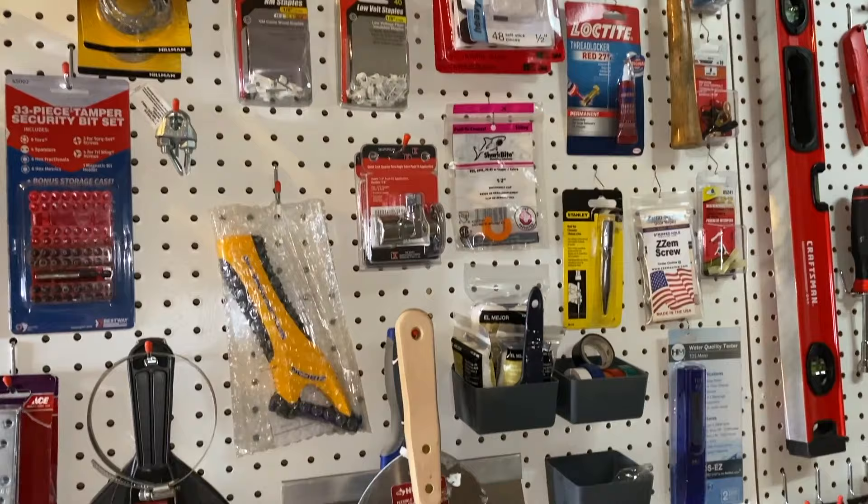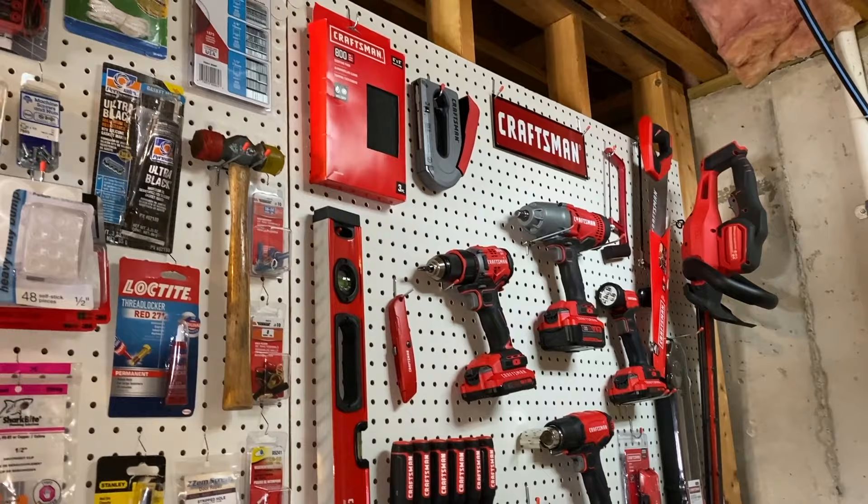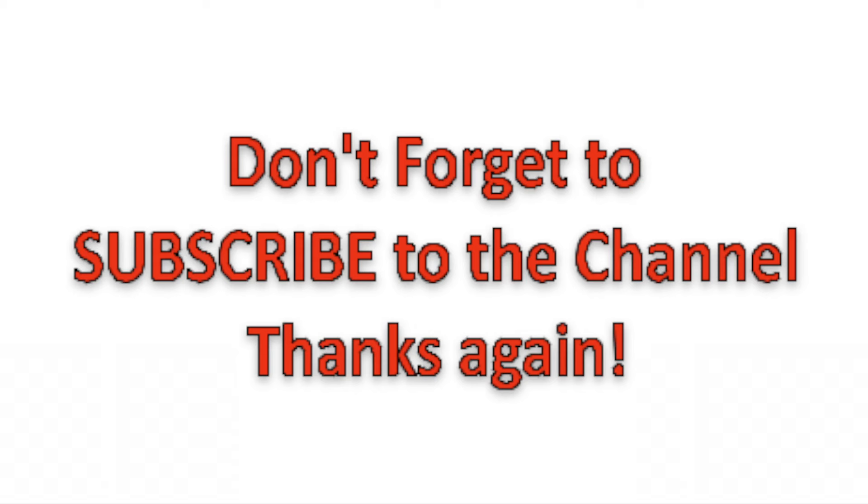Again, DIYers, hopefully this helps. Do us a favor — below the video you will see the thumbs up icon. Click on that, like the video, subscribe to the channel, and definitely ring your YouTube bell. That would be very helpful to us. We'd really appreciate it. Thanks again for watching.